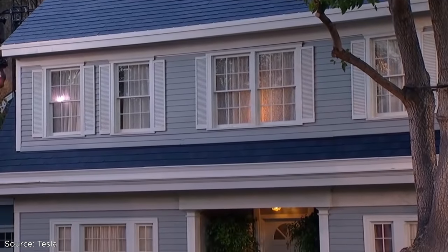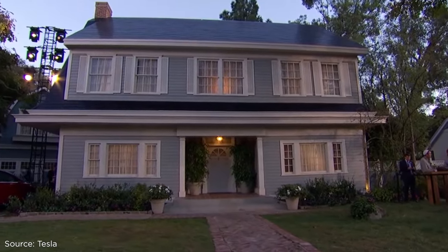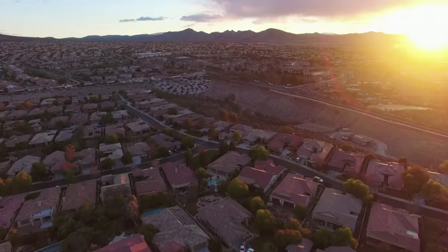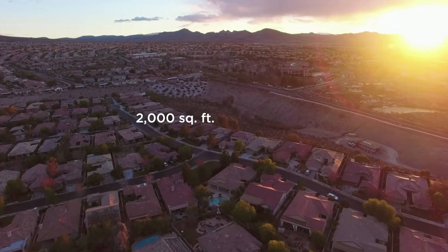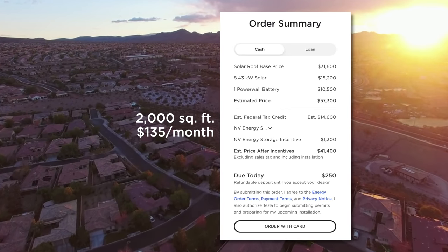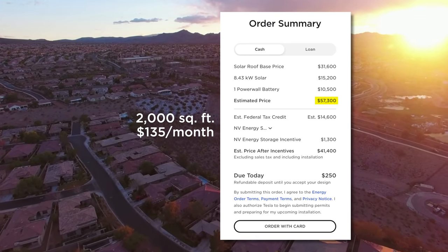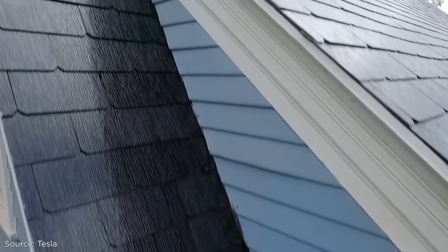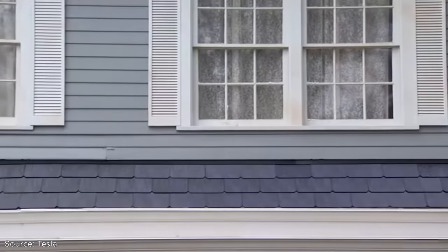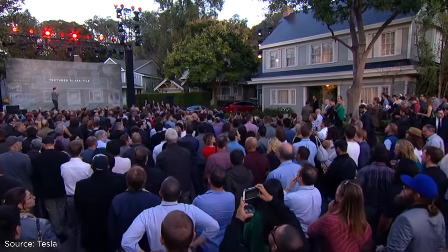So how much could you expect to pay for one of these roofs right now? That depends on many factors: where you live, the size of your home, its age. As an example, Tesla's order page shows a 2,000-square-foot home in Las Vegas with an average electricity bill of $135 a month is estimated to cost $57,300 before the federal tax credit. Tesla notes the price can vary up to $12,000 depending on complexity. To try to entice more people, Tesla recently announced a 20-year loan option so customers can pay for their system over time.